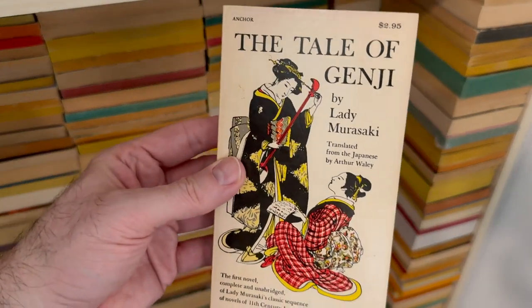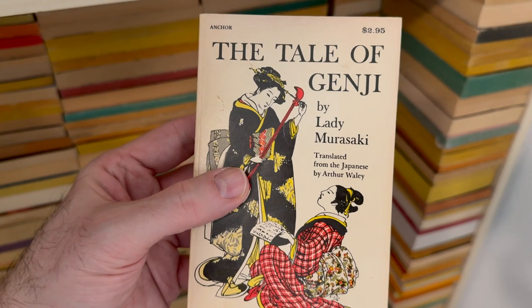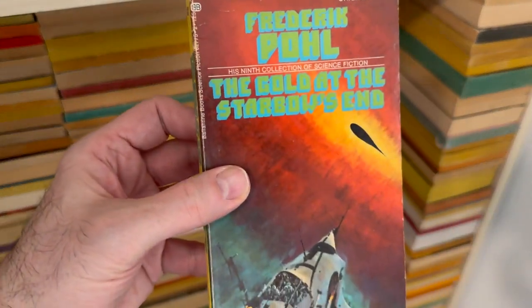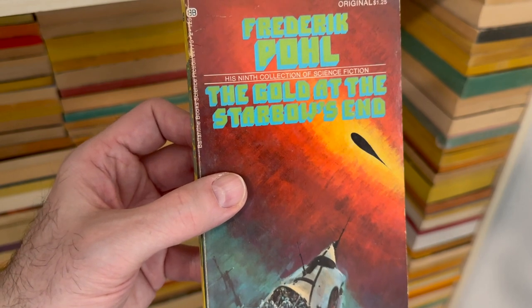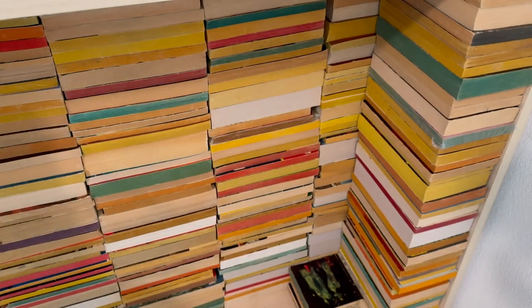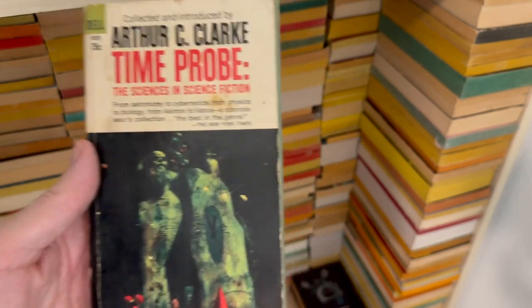Is this the first novel of all time? Obviously not this exact edition, but this is a groovy Doubleday Anchor book of The Tale of Genji by the Lady Murasaki. Frederick Pohl — I am a big Frederick Pohl fan. I met him once, he signed my copy of Gateway, we already talked about that. The Gold at the Starbow's End. I am sorry to the ever-living spirit of Frederick Pohl for saying your title in a confused and silly way.